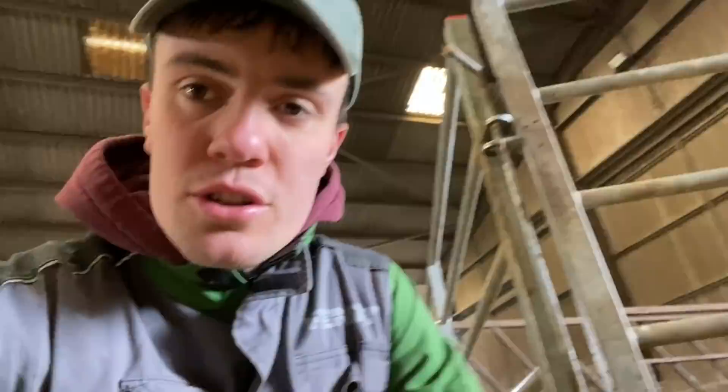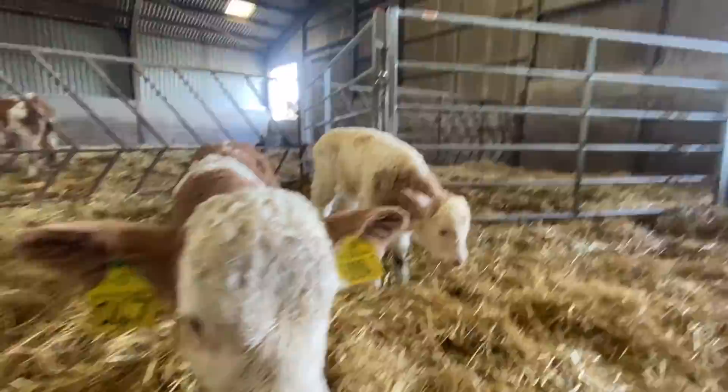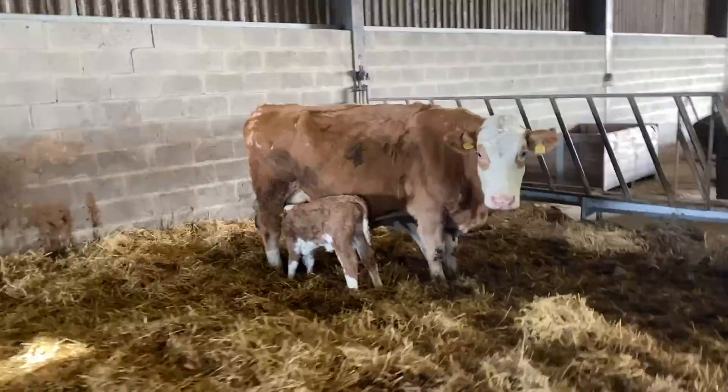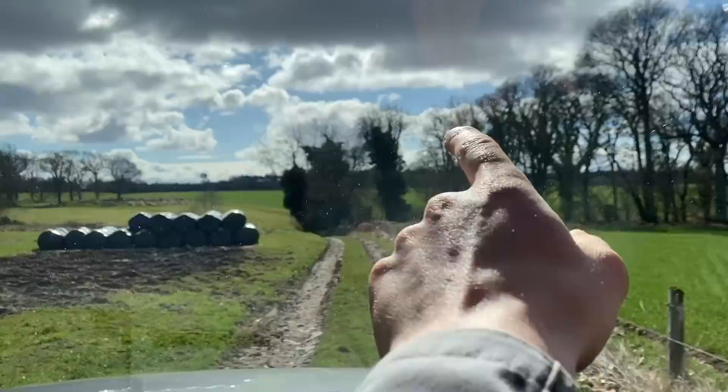He was up, sooking, no bother. He's a smashing wee boy. You see him there, he's a good size. Compare him there to one of the twins that was born four or five days ago now - big size difference. Look at the twins go. You've got one on one side, one on the other, sooking away. That's what you like to see.